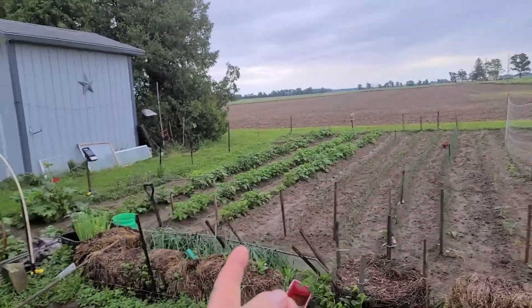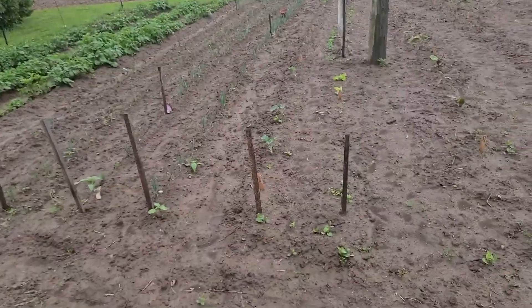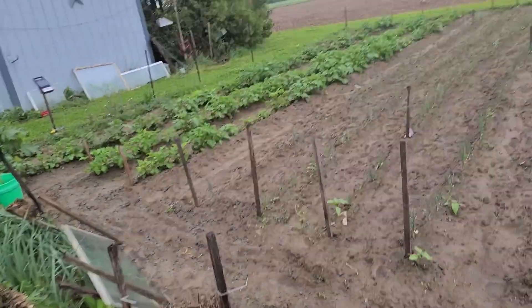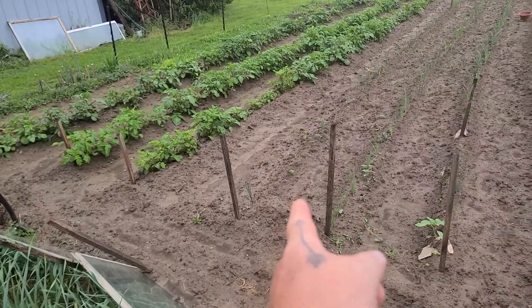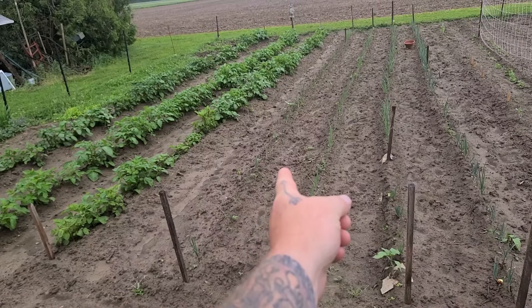Potatoes look great, keep piling them up — a lot of potatoes. Onions look pretty good other than all the ones that are missing. Look at these onions: one right there, one way down there.